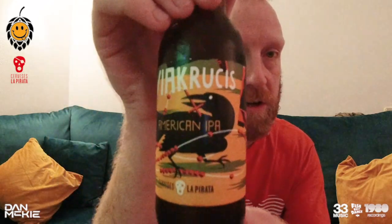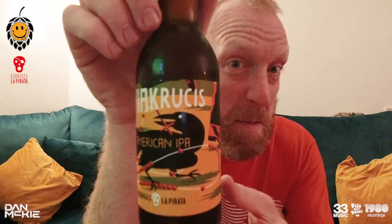So, what we've got this episode — we have Viacarucas. Maybe. You don't know. But this is an American IPA, and this one is 6% with an IBU of 62, so that should be quite bitter. And at this time, I'm going to try not to mix up bitter with sour, because I always do that.